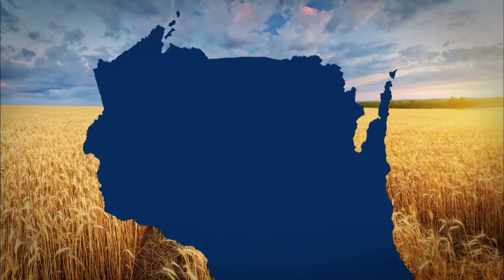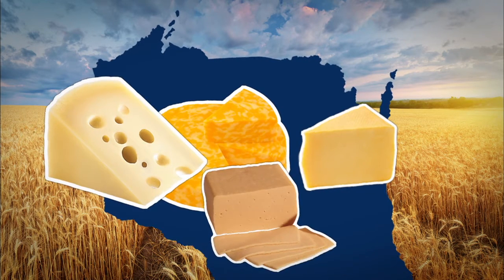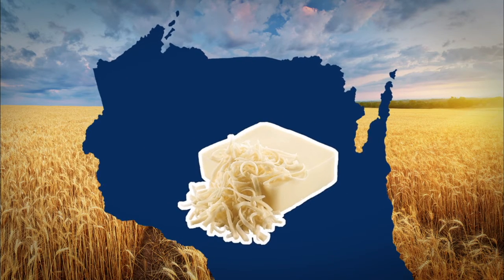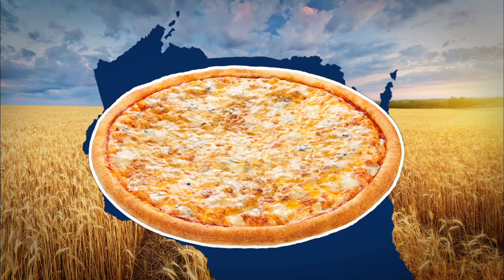Can you guess what kind of cheese Wisconsin makes the most of? Is it cheddar or Colby? Perhaps Swiss or Brick? Of all the different kinds of cheese made in the state, mozzarella cheese is made the most. Think about that next time you're eating your cheese pizza.